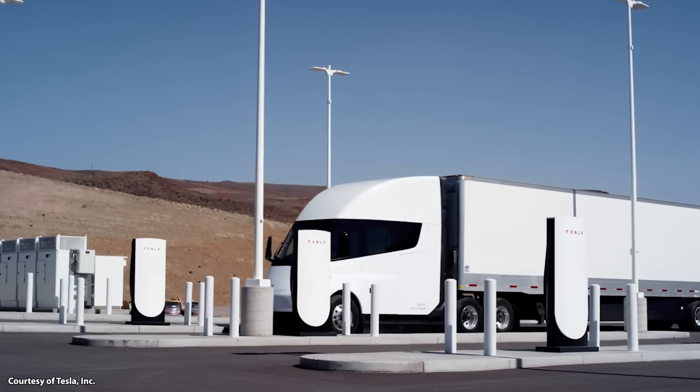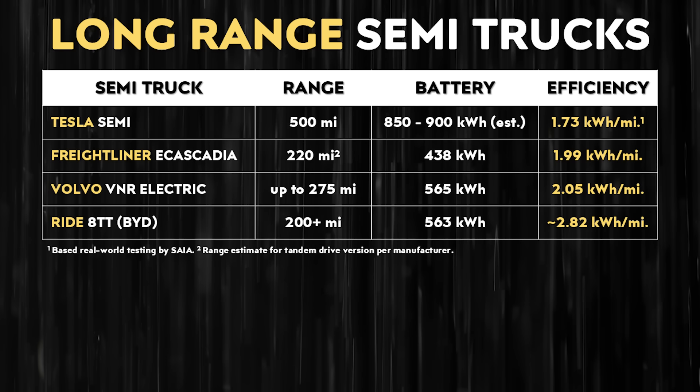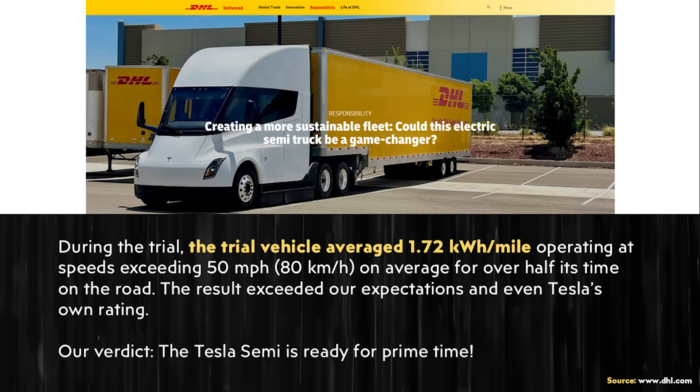I'm definitely looking forward to finding out more about version 2.0 of the Tesla Semi, because even the current prototype version is performing extremely well in real-world testing and massively outperforming the competition. Some of the biggest ways the truck outshines the competition revolve around not only its class-leading efficiency but also the sheer amount of real-world range it actually gets. In past videos I've shared results from several real-world tests from PepsiCo, SEA, and DHL, and those results were really impressive.